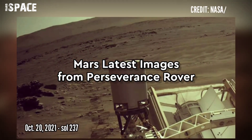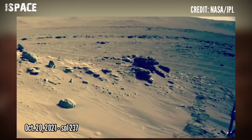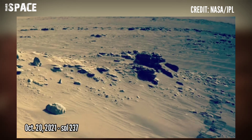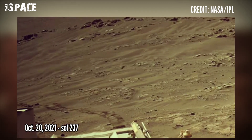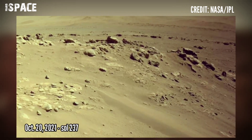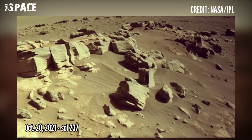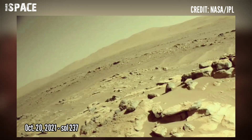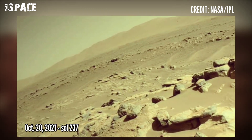And now watch the latest footage of Mars from NASA's Perseverance rover. NASA's latest Mars Perseverance rover is the fifth vehicle on the red planet, which is investigating about life on Mars. These images were acquired on Mars using its navcam on 20 October 2021, Sol 237.